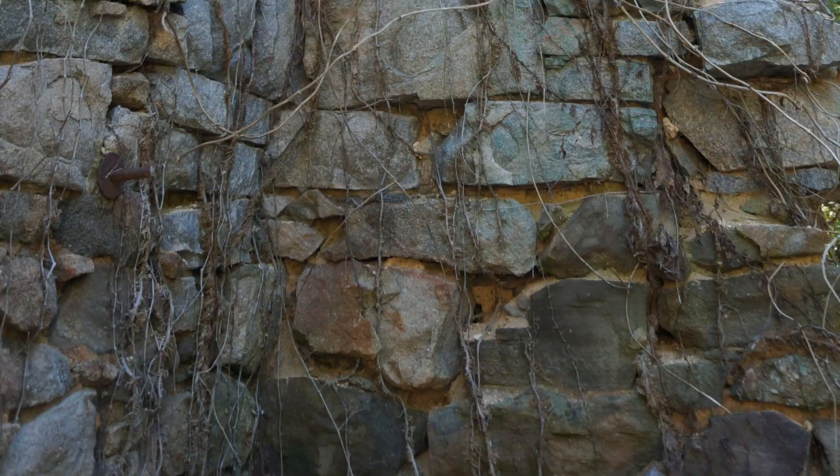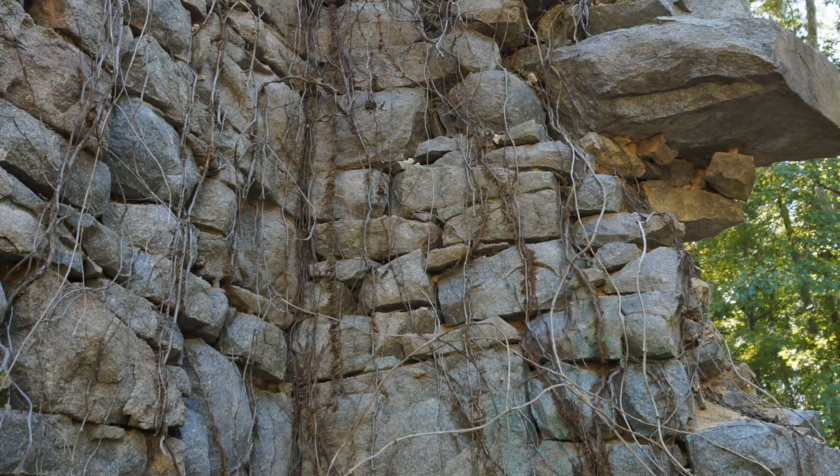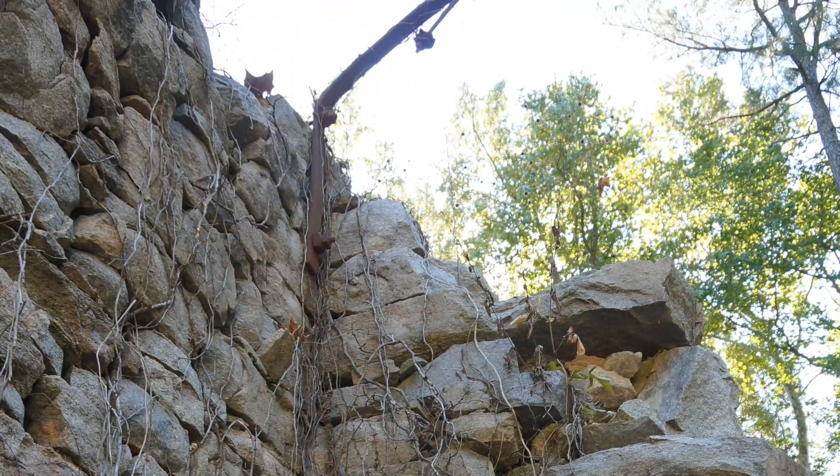Jones used to climb here as a kid when it was wide open and dangerous. As he put it, when you're a kid, you're invincible — they didn't think of it as dangerous, just a fun thing to do. But once all of the work is complete, this will be safe for families and visitors.